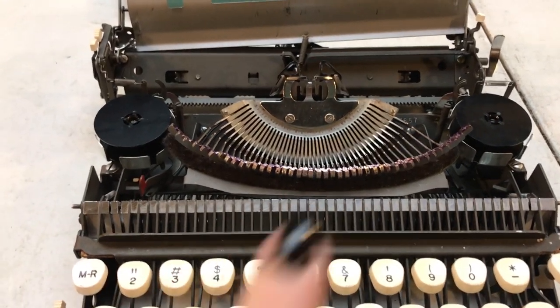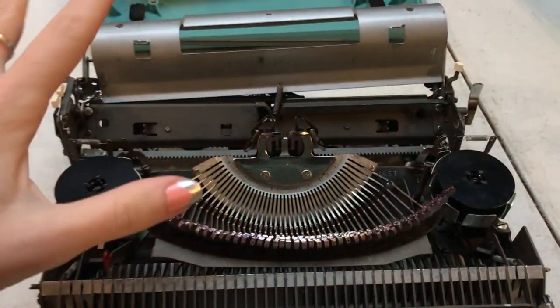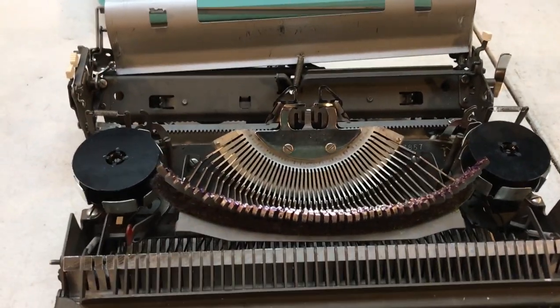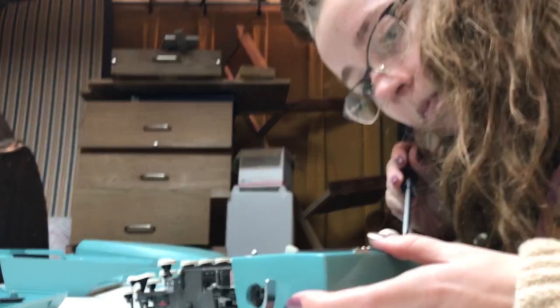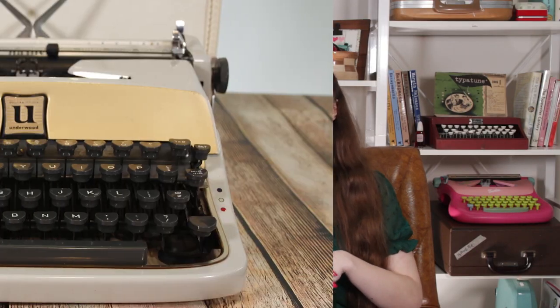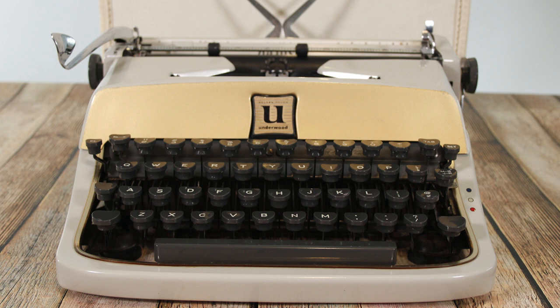After I moved, I sold my Electra CT electric typewriter to someone locally in my new area. I also repaired the Corsar I'd gotten as a trade in December of last year and sold it to somebody who had bought a typewriter from me before. And then I sold my second Underwood Golden Deluxe.